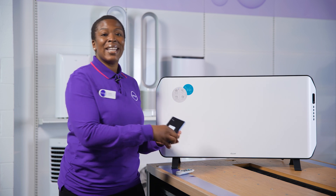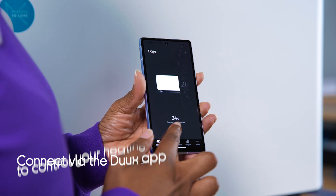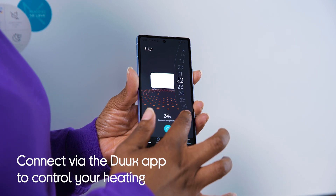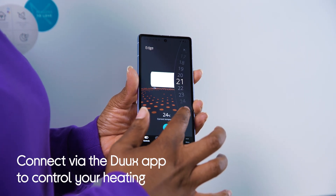Using the Dukes app you can turn your heating on via your smartphone or even your voice, thanks to its compatibility with Amazon Alexa, Google Assistant and Homey.